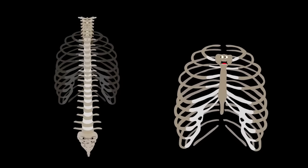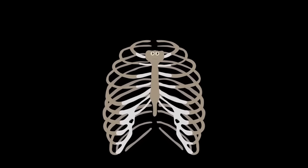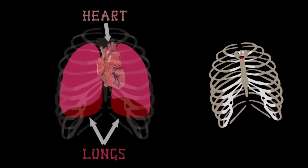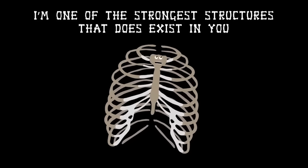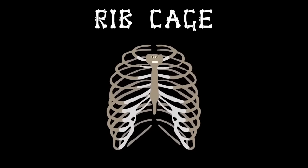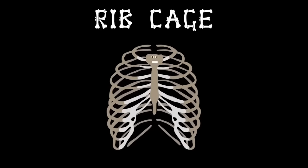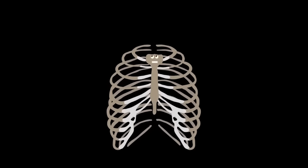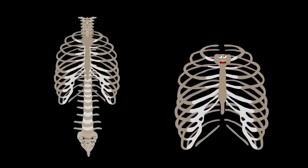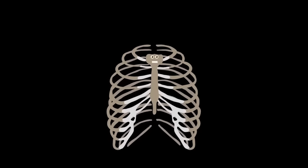I'm your rib cage, made up of 24 bones — I expand when you breathe and your chest is my home. The two vital organs I protect are the heart and the lungs. Without my protection they'd be wrecked. I'm one of the strongest structures that exists in you, so take care of your rib cage in everything that you do.